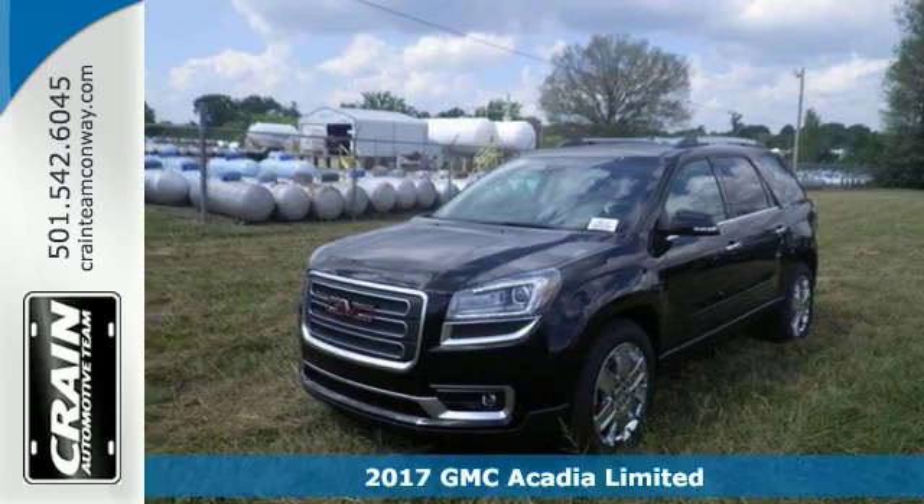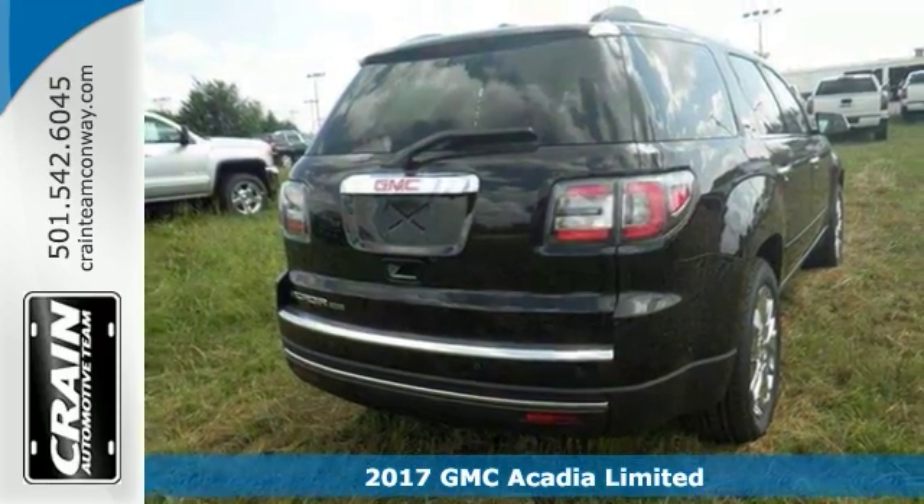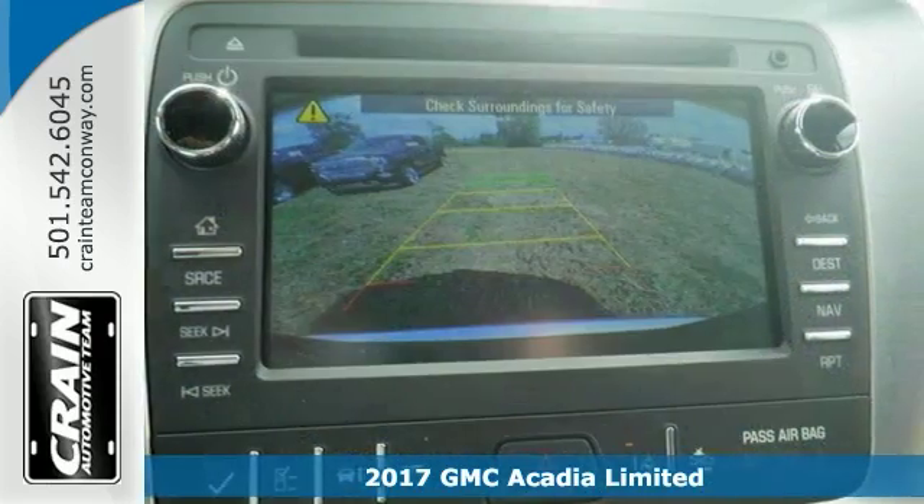We think you're going to like this 2017 GMC Acadia Limited. This one features a blind spot sensor, color-touch navigation with IntelliLink, and it has a backup camera.